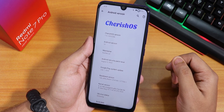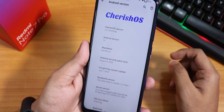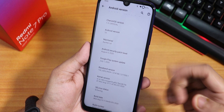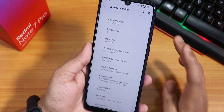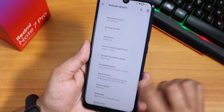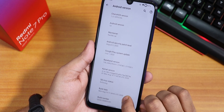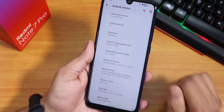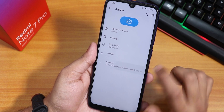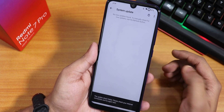This is the CherriesOS logo up top, and the CherriesOS version is 1.5 official build. The Android version is 10, the maintainer is Karthik Lal, and we have the August 5th 2020 security patch. The stock kernel is the LineageOS kernel, it says enforcing, and the build date is 10th August.